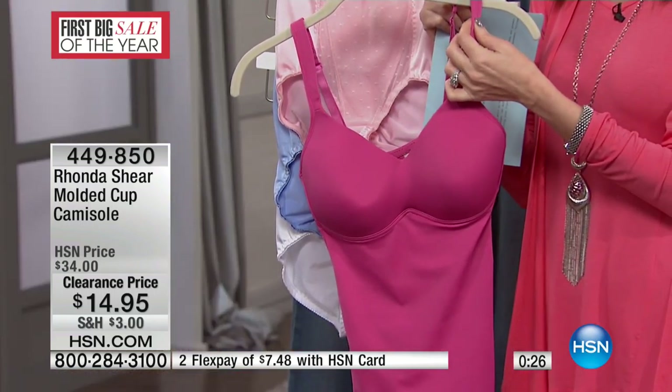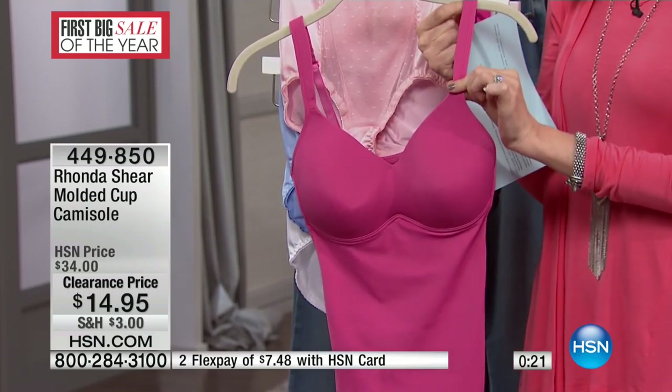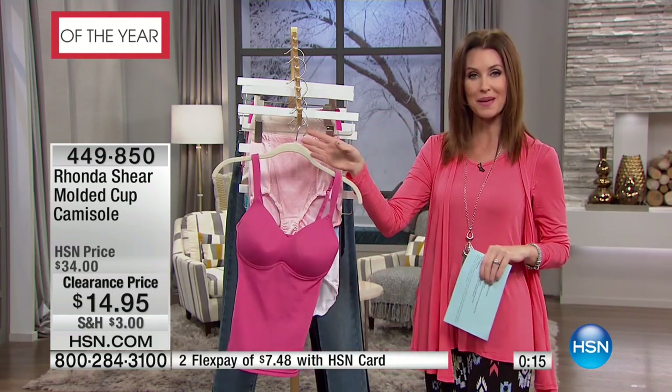I know a lot of you sleep in your Rhonda Shear because it gives you that all-night support, but still really, really comfortable. At $14.95, it's an incredible value. Get that with your pin-up panties as well.